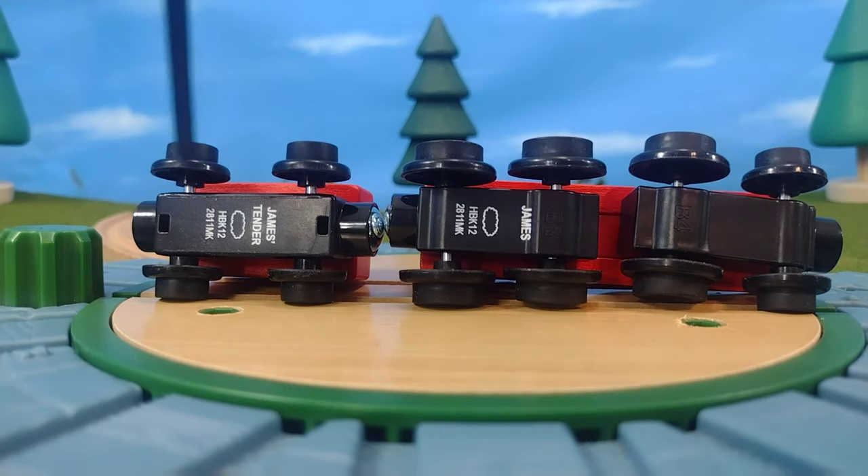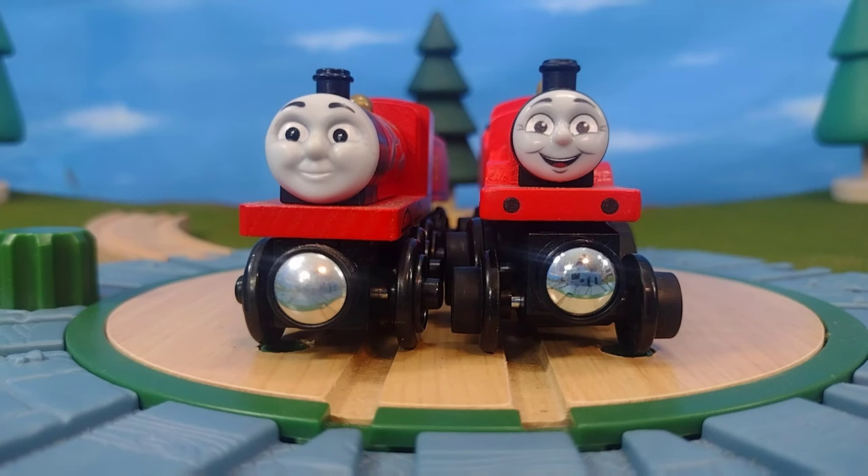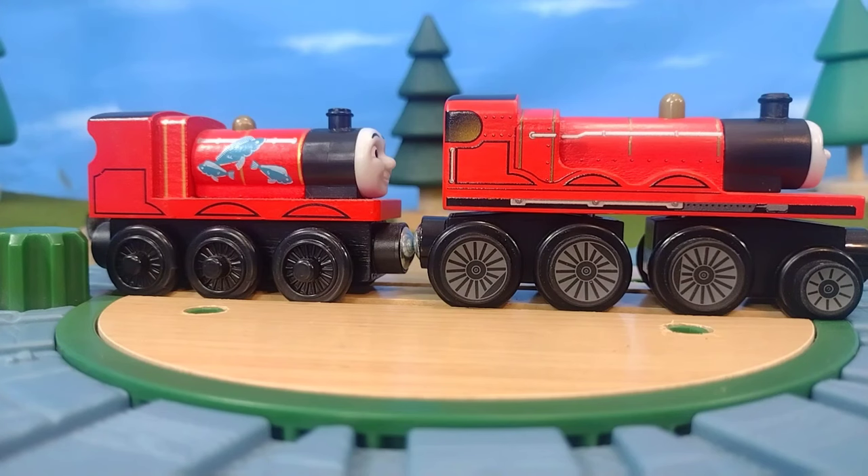On the bottom you'll see the bogeys are made of plastic, which I understand why — these are finicky pieces, they could break off and things like that. Here's a comparison between this James and a wooden railway James from 2013 or 2014 — it was the James Fishy Delivery set.